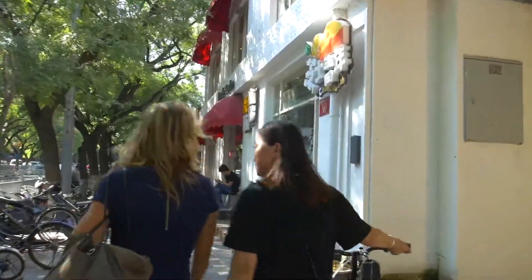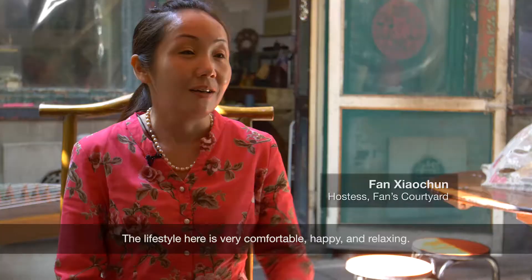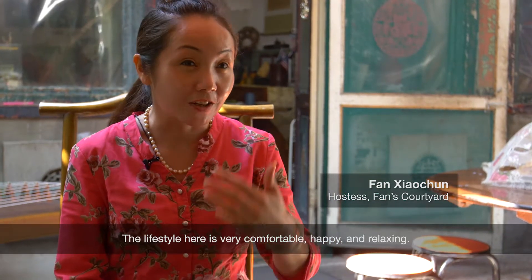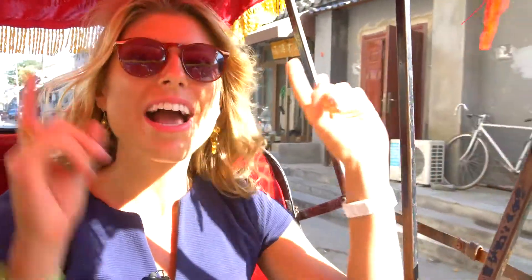Beijing's hutongs are the traditional residential area of the city, where all the houses have a courtyard. We're in the hutong district, which is actually one of my favorite neighborhoods in Beijing, and we're getting a tour of it by rickshaw — which you have to do if you come here. It's super fun. The streets are really narrow, so we're kind of weaving in and out and seeing all the local life as it goes by.